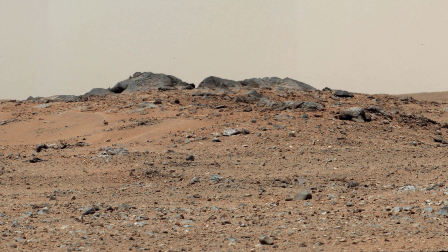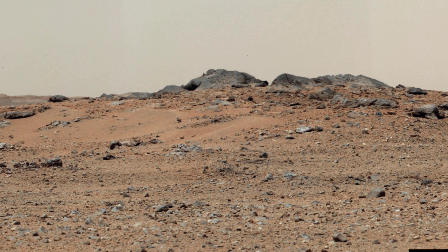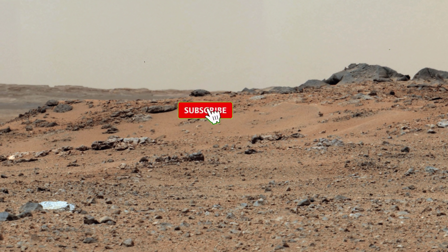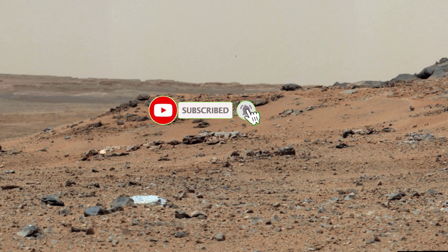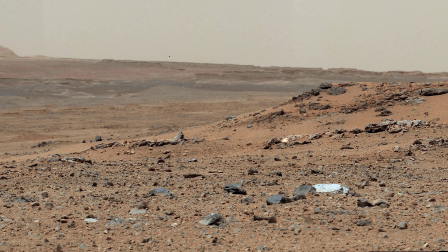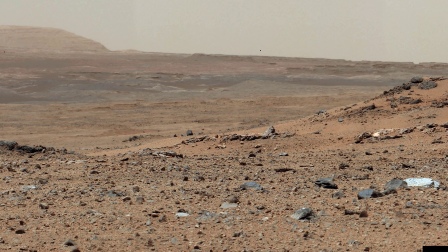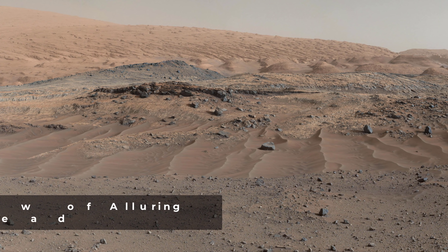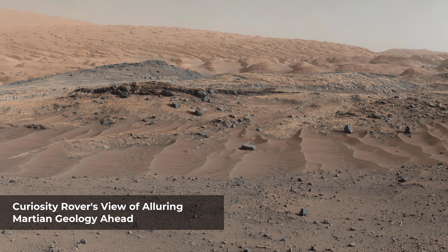The center of the scene is toward the southwest. A rise topped by two gray rocks near the center of the scene is informally named Twin Cairns Island. It is about 100 feet from Curiosity's position. The two gray rocks combined are about 10 feet wide as seen from this angle.